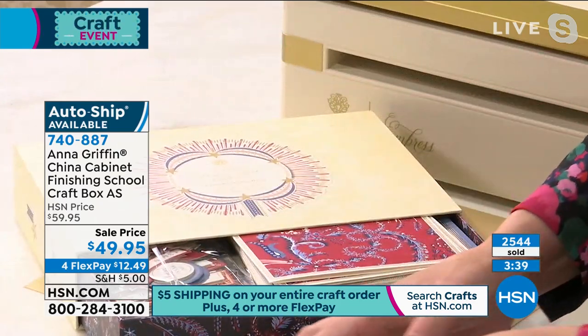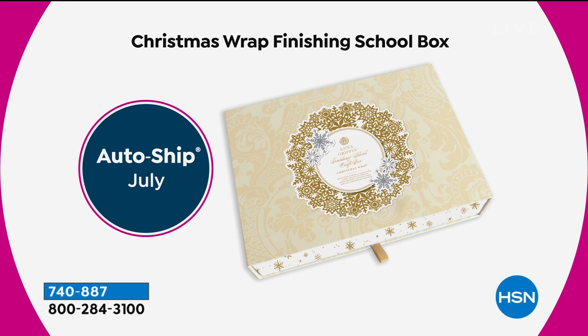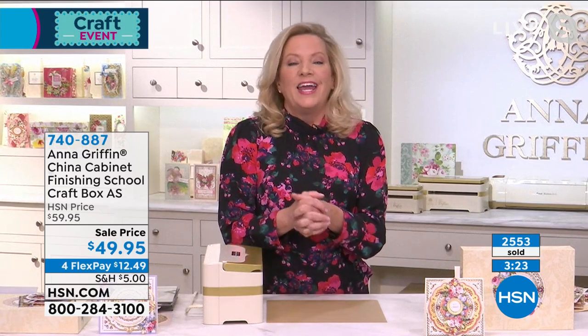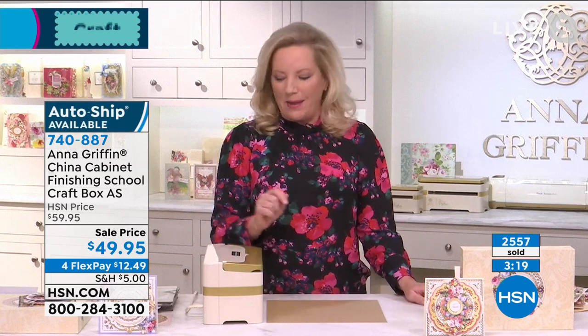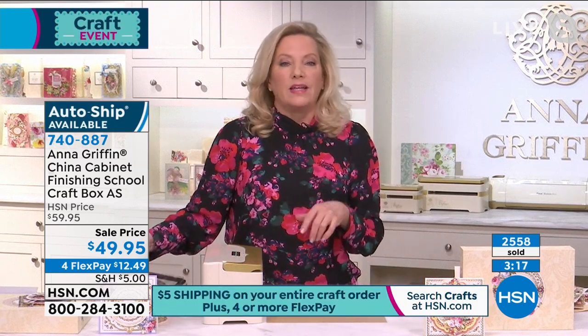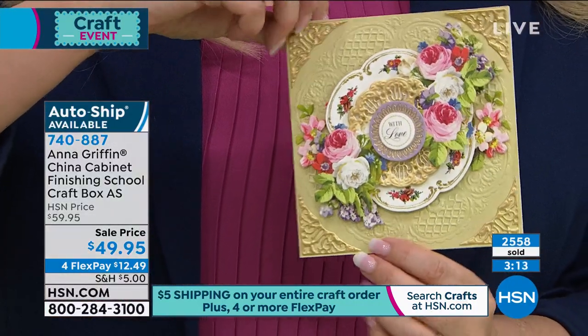The next box starts Christmas early because, as crafters, we know that starting Christmas cards in July is not out of the question. Christmas Wrap is going to be so much fun — it's a 3D experience with square cards. And then Heirloom Lace is very much like China Cabinet, where we're working with a design style that gives us all that beautiful layered detail.